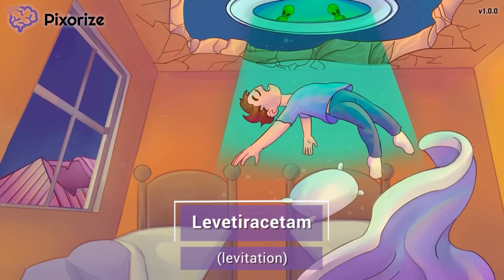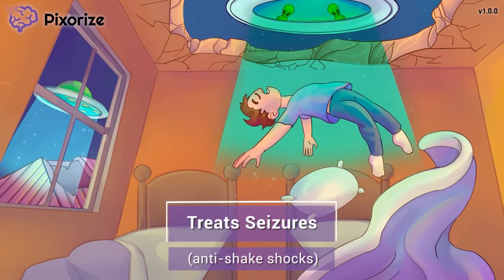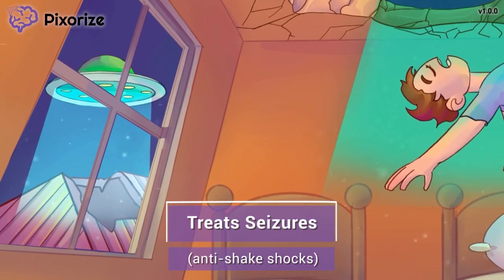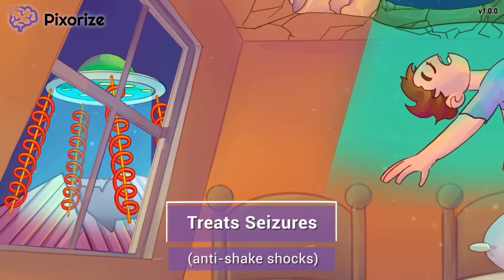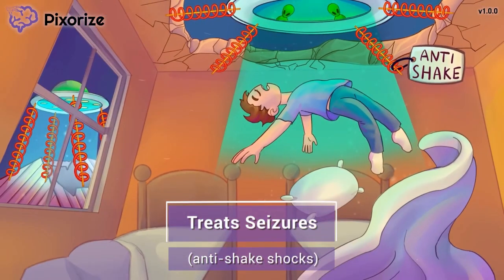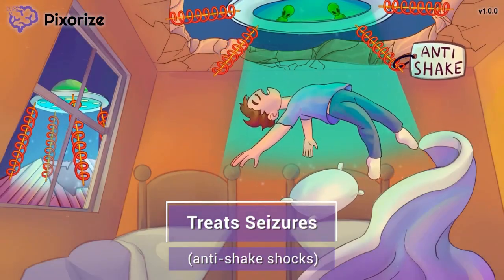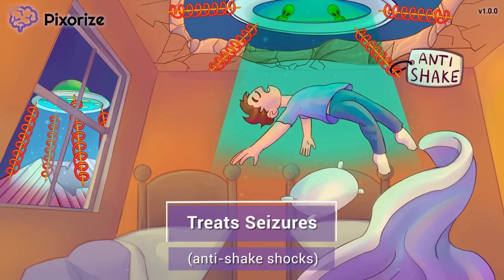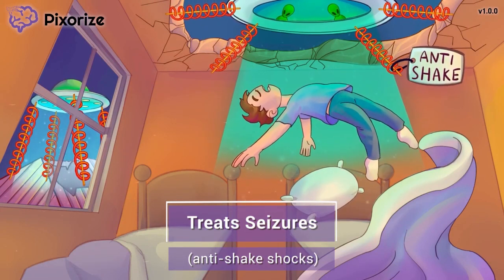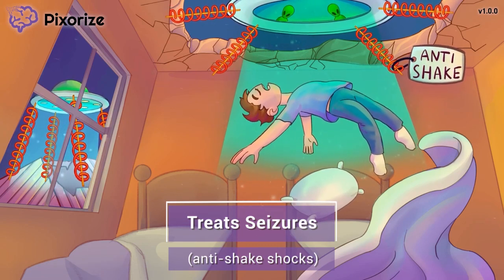Now that we're anchored to the drug name, let's continue to learn more about this drug. There is an alien spaceship right outside my window. It landed softly on Earth thanks to its big anti-shake shocks that absorbed all the impact. Here at Pixerize, we use anti-shake shocks to symbolize anti-seizure medications because both work to stop shaking. Levitaracetam is used to treat various types of seizures including tonic-clonic, partial, and myoclonic seizures.